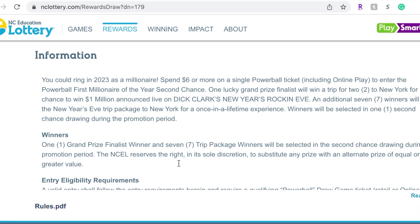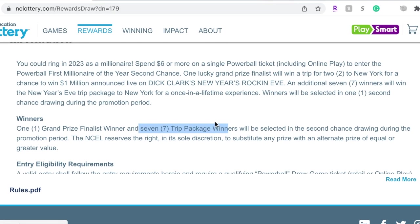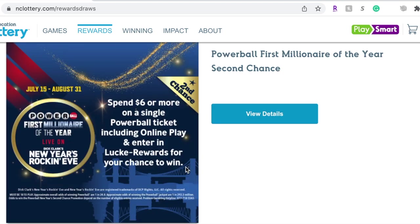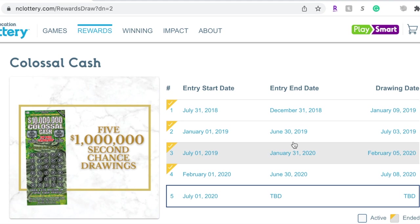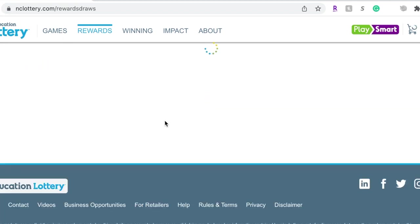All the prize information is right there — one grand prize and seven trip package winners will be selected. For second chance, you're not going to win millions; you're going to win some sort of treat. The rules are written right there. There are many other second chance tickets, like this very popular one. Again, you see it has 'Second Chance' right there, so there will be five prizes and you'll have a second chance of winning some sort of treat.